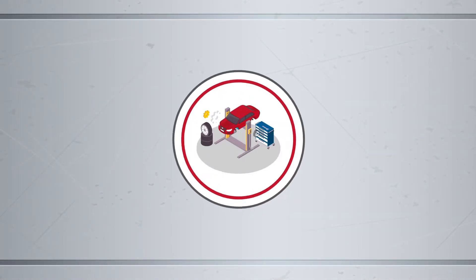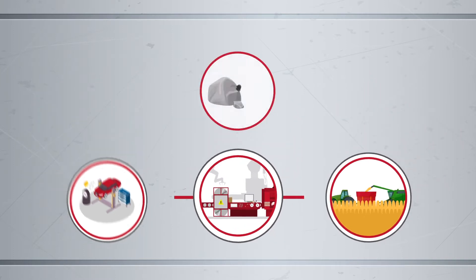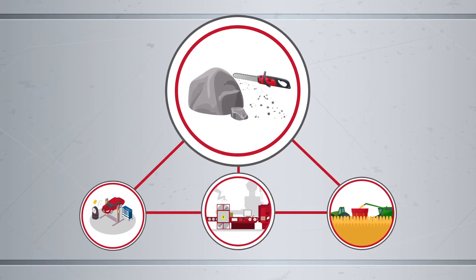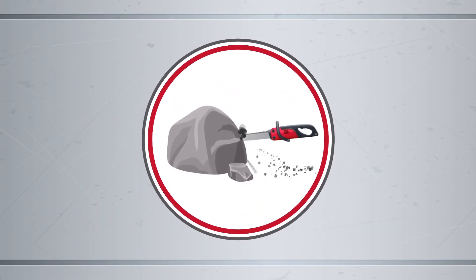Whether in the automotive industry, agricultural machinery, valves and armatures, power plant engineering, and in power tools such as drills and saws, steel components are exposed to an enormous risk of wear.